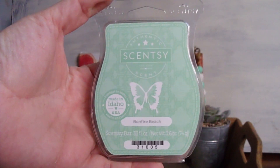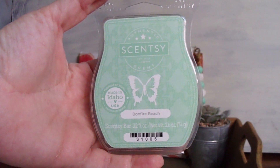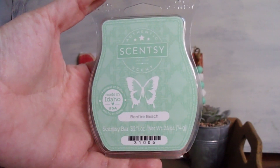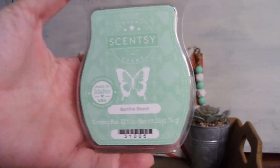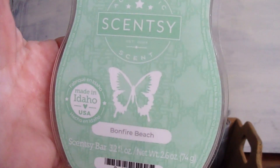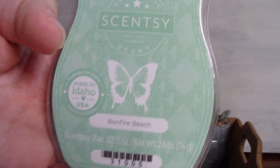I don't really categorize my scents based on location of where I'm warming them. Sometimes I'm a mood warmer, and I'm looking forward to warming this wherever my heart desires. I'm really excited about this one. I also like the artwork — they always put little details in the background, and I love that.